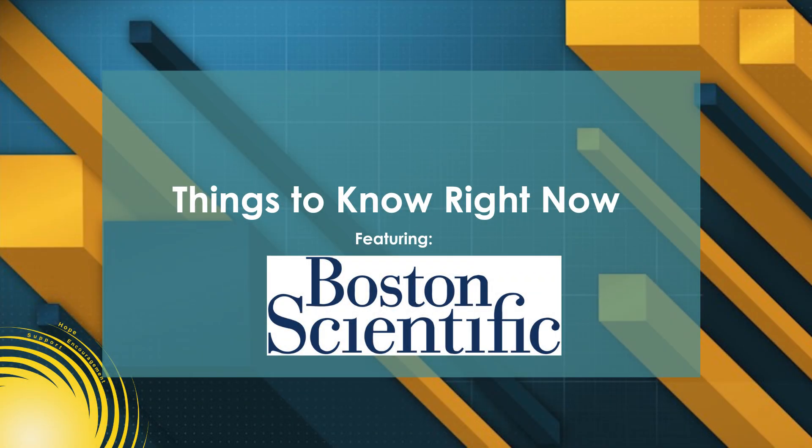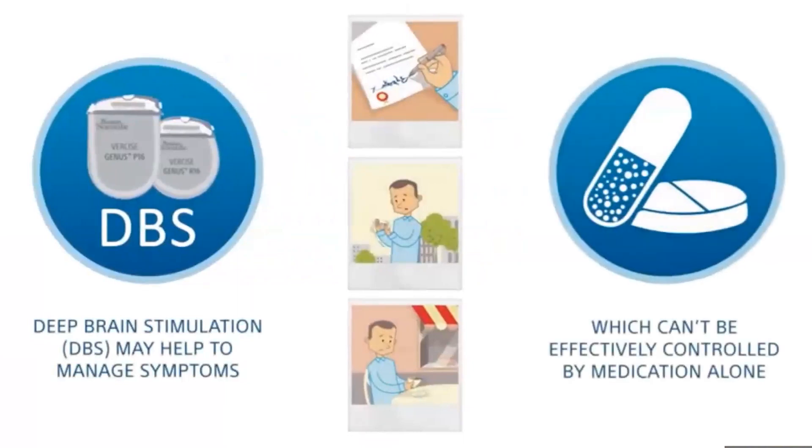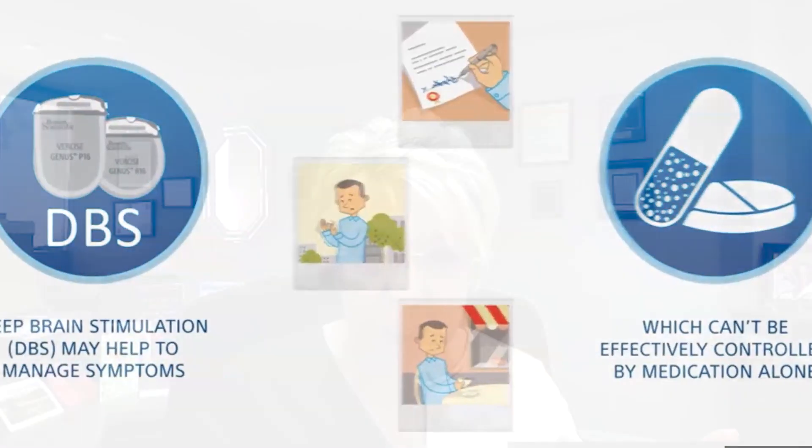Hello and thank you for joining us today for another episode of Things to Know Right Now. Today we will be discussing deep brain stimulation, otherwise known as DBS. Joining us today is Maya Gurin of Boston Scientific, which is a medical device company that has created a really different and incredible deep brain stimulation device.